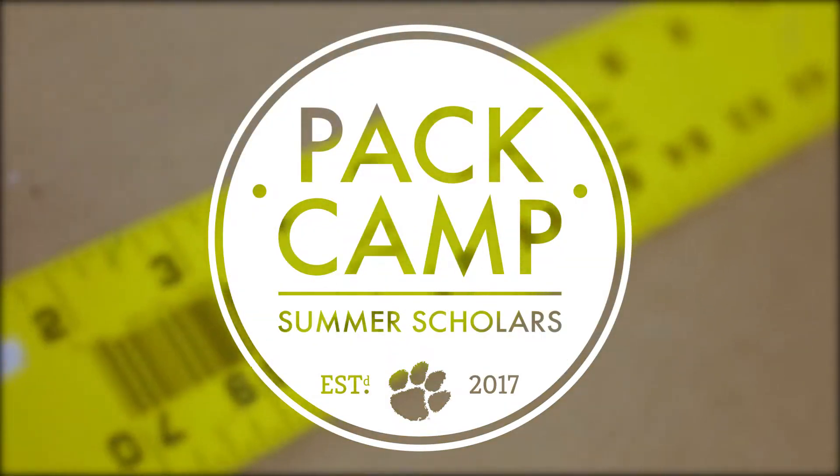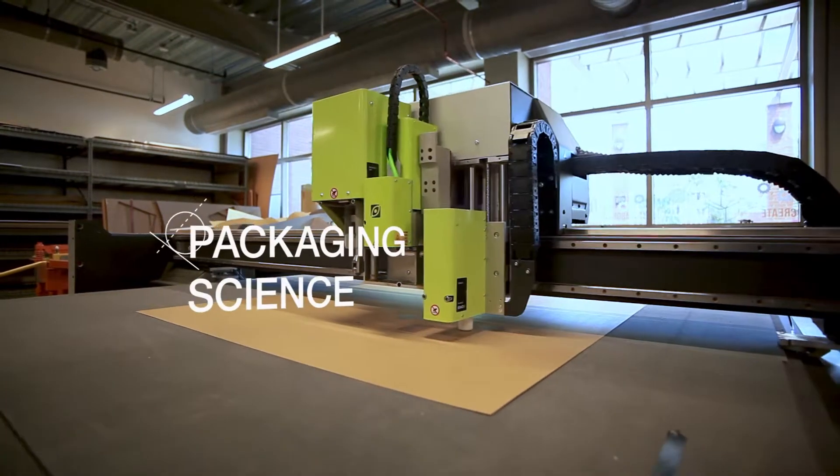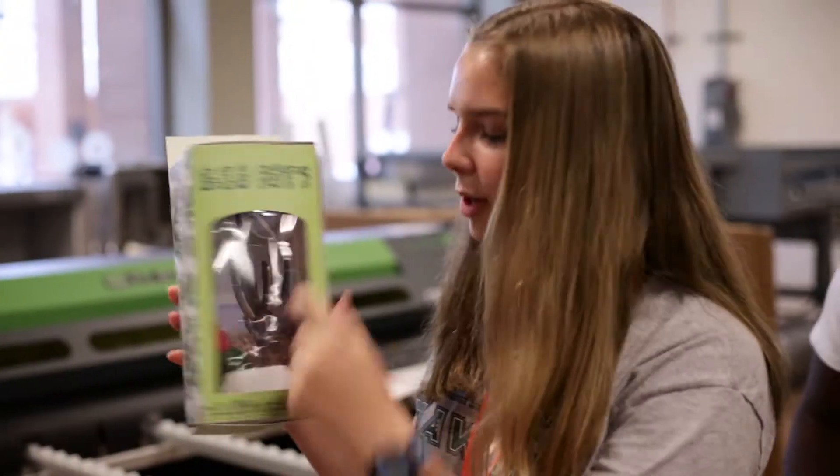My name is Andrew Hurley and I'm an associate professor here at Clemson University in the Department of Food, Nutrition, and Packaging Sciences. I've been working in the packaging industry for over a decade and my role here as a teacher at Clemson University is to teach the skills that are necessary to take ideas and bring them to market.